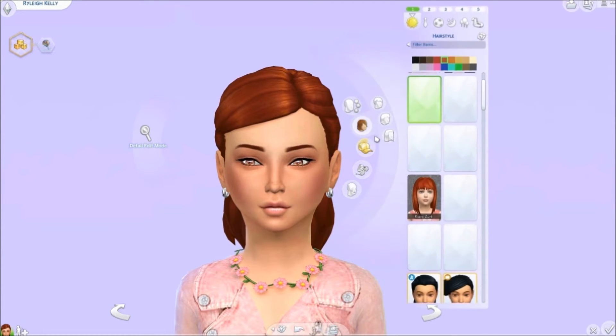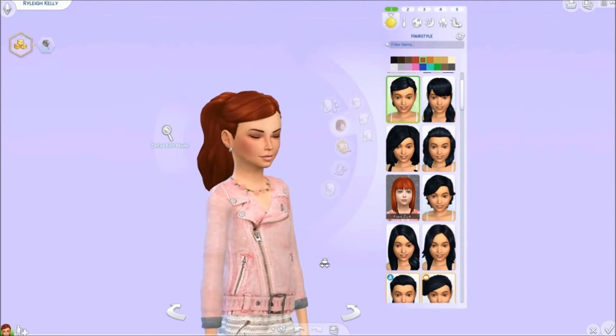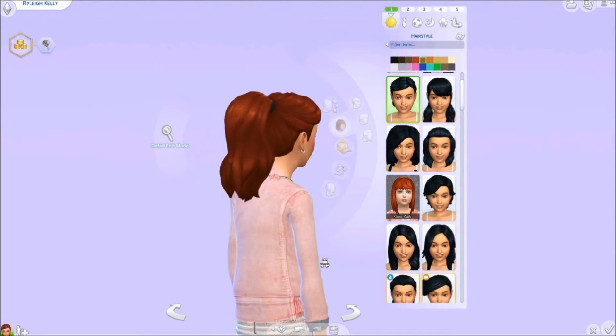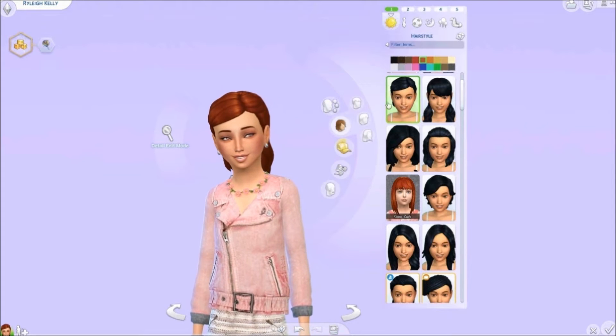We're going to go ahead and move into our hairs now. This is the girls ponytail by Kiara. I think it's super cute. It's a conversion hair from the Spa Day Game Pack. I do believe you do not need the game pack to get this hair and it's super adorable and comes in a bunch of colors.